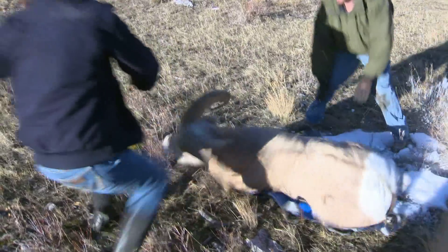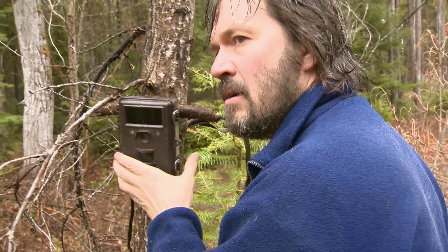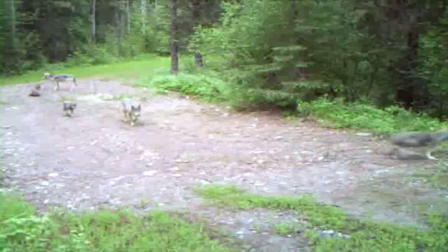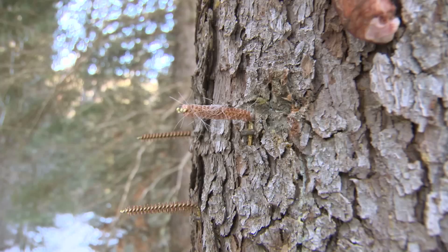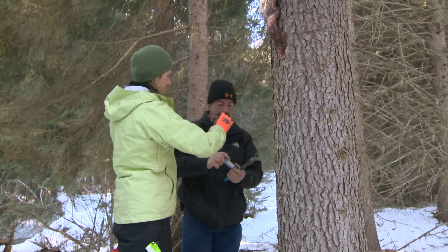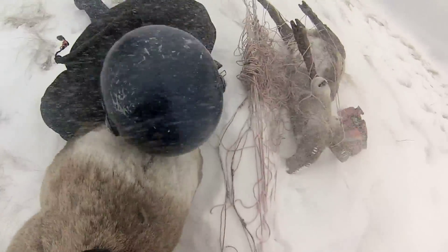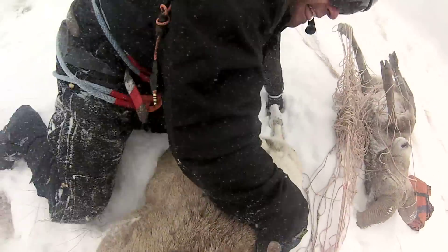While capturing wildlife is a very useful management tool, today's modern technology is allowing biologists to manage wildlife without handling them. The non-invasive methodologies — collecting hair samples for DNA, for example, and camera work — that's added to the toolbox, but it hasn't removed the need to go out and physically capture the animal.